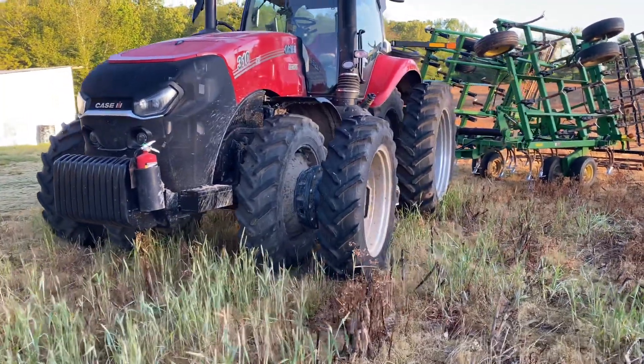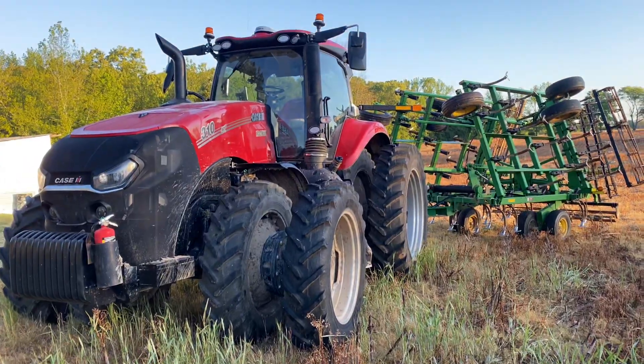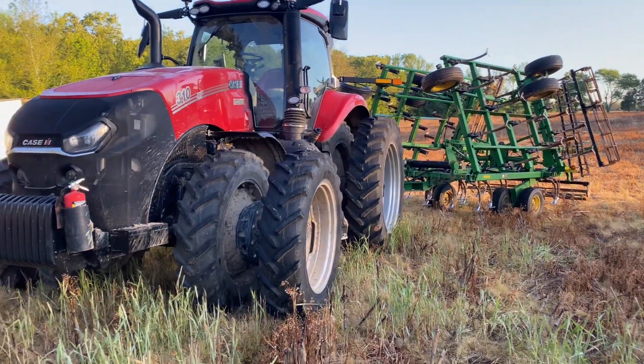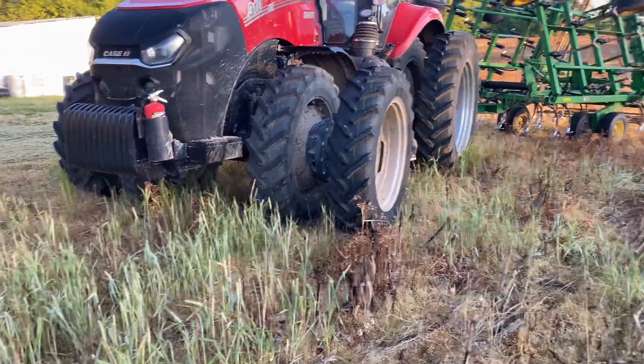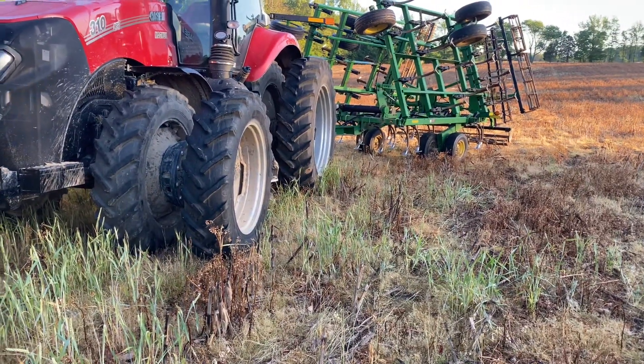Hello everyone, welcome back to Winders Model Farms. Just want to show you a couple tractors today. These are parked out in my dad's field this morning. The farmer must have pulled them in here yesterday evening before they headed home.